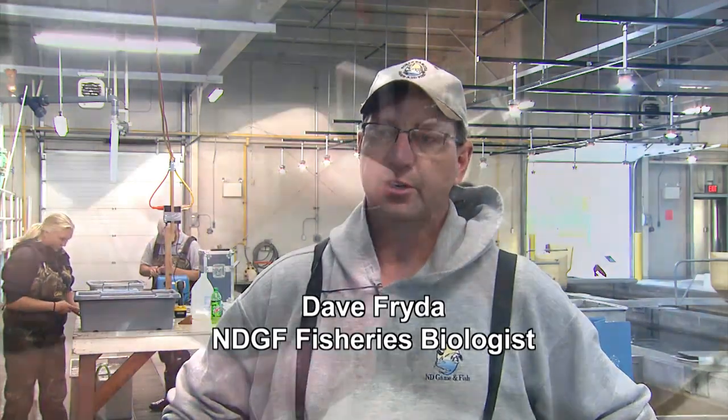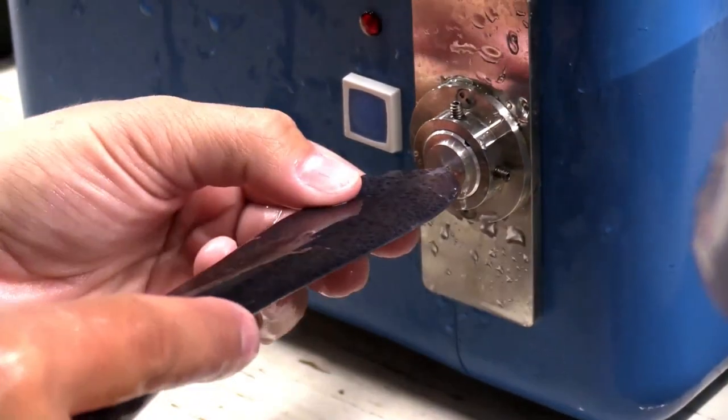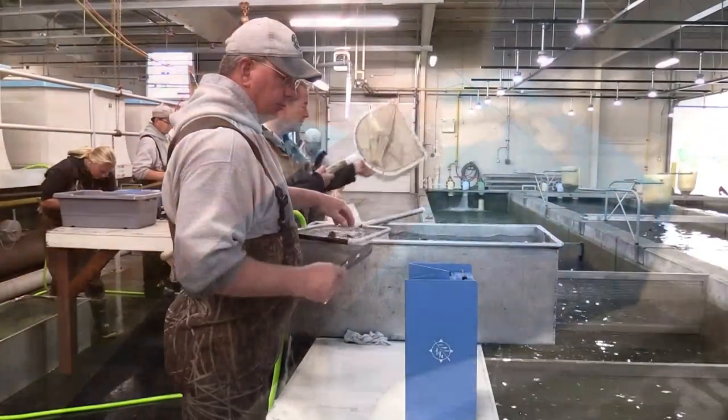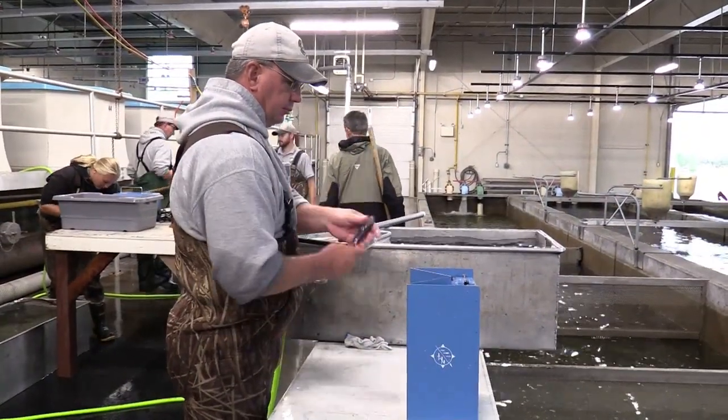We're placing a small coated wire tag in their rostrum, which is the end of their bill. That allows us in the future, when these fish ultimately sexually mature and return in the spawning run and anglers encounter them, to read that tag and know what year they were stocked.